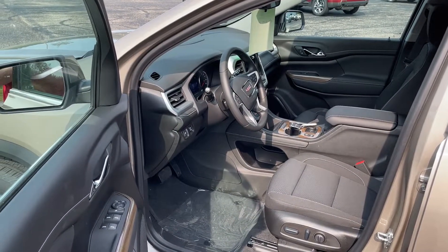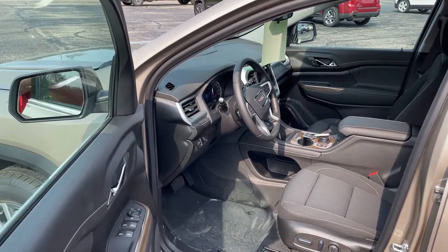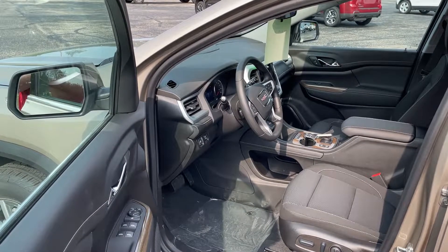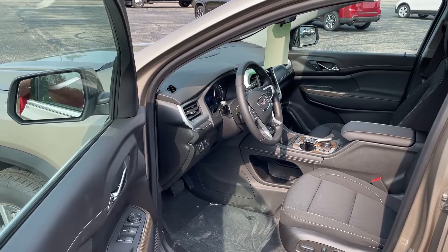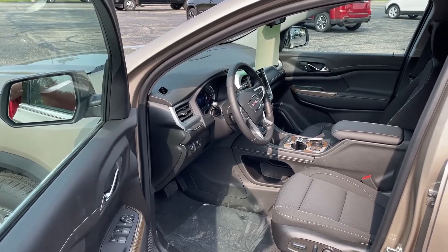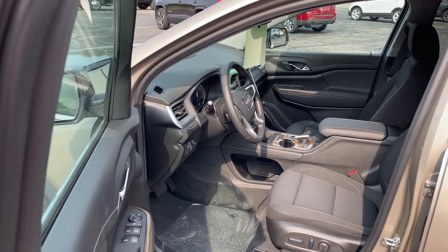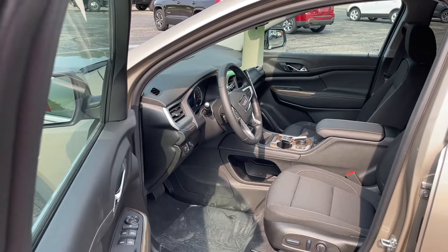A couple of the options for safety and security this vehicle has: the GMC Pro Safety Plus plan. That includes automatic emergency braking, telebeam auto high beam, following distance indicator, forward collision alert, lane keep assist with lane departure warning, front pedestrian braking, rear cross traffic alert, lane change alert with side blind zone alert, and teen driver mode.